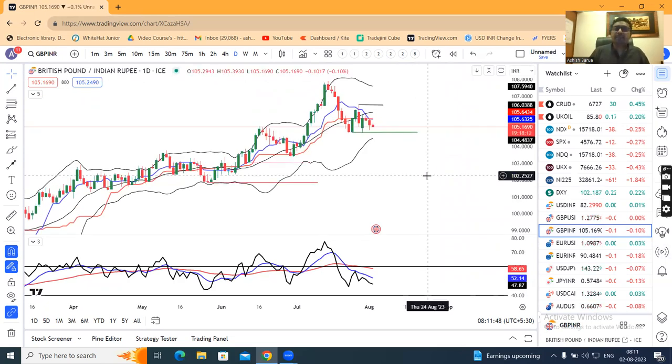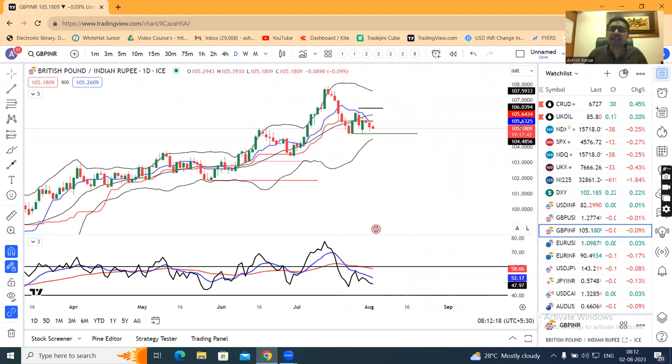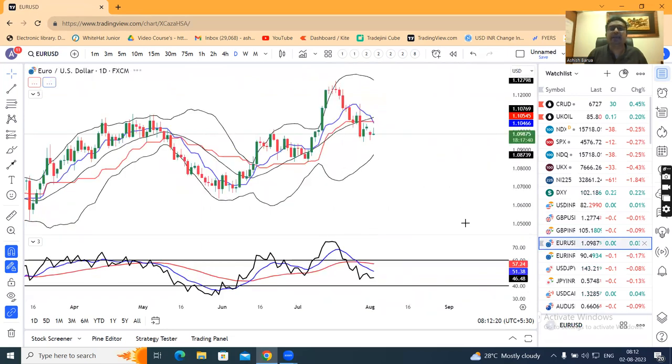GBP/INR is at 105.18. RSI is at 47.97, approximately 48. We are expecting a sideways, choppy, and volatile movement in between 104.75–105 on the lower side and 106.50 on the higher side — no clear directional bias.